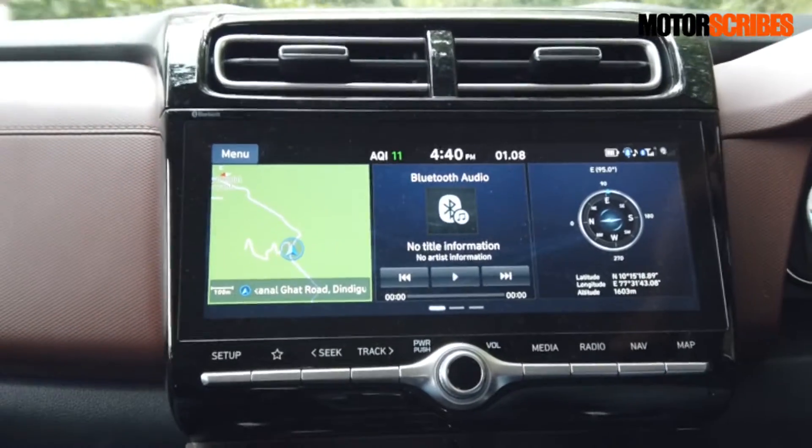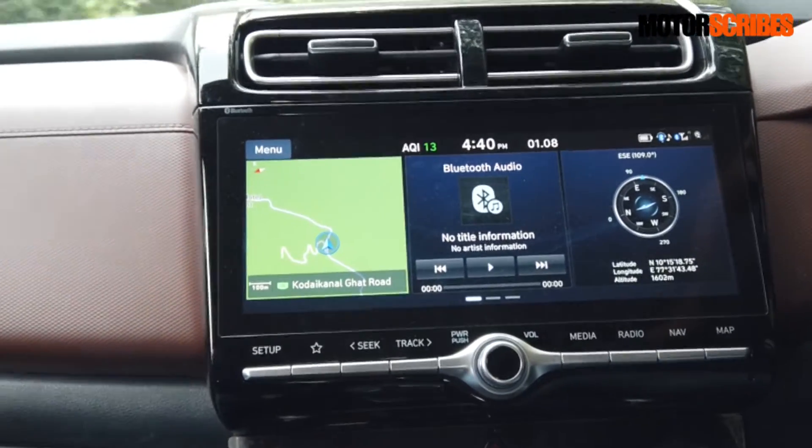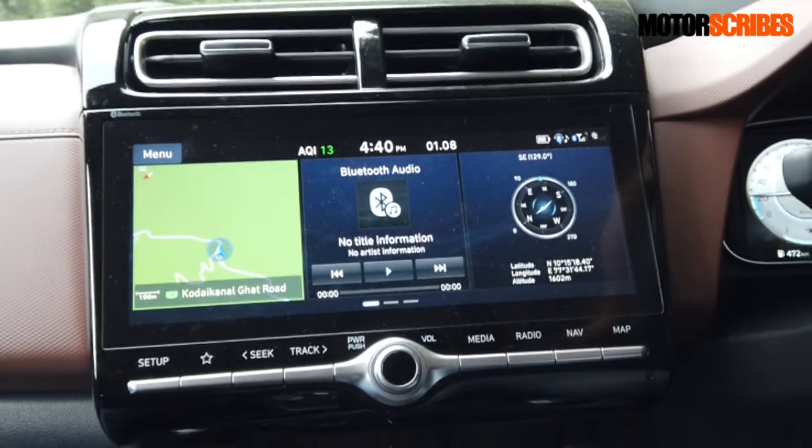The next bit of tech on board is the AQI sensor. As the name suggests, it is a little sensor that reads the outside air quality in real time. It's constantly monitoring what the air quality level is and accordingly triggering the climatronic unit inside the vehicle to ensure that filtration is happening at the right time, keeping that air quality on board nice and fresh.